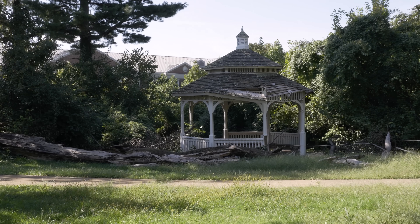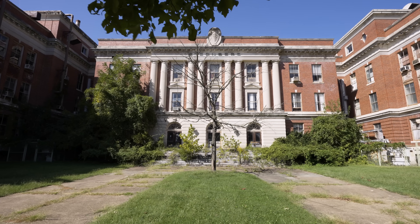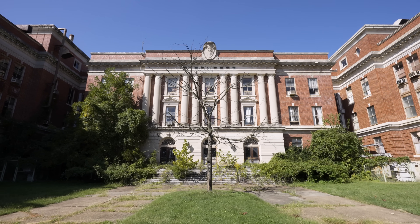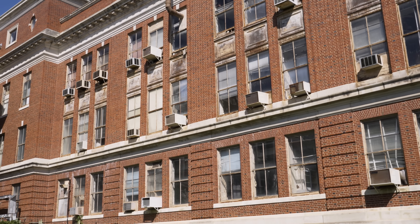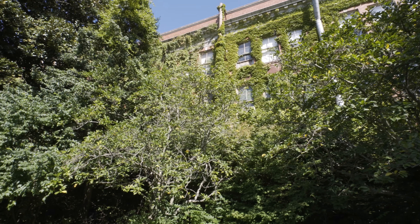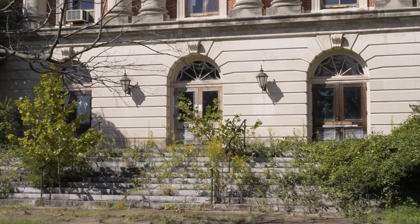In today's episode, we're exploring an abandoned U.S. government medical research facility. These buildings were constructed in the 1920s and conducted research by the U.S. Army, with a focus on infectious diseases — working on prevention and treatment to stop the spread and develop vaccines. The complex focused research on malaria, HIV AIDS, dengue fever, and more. During the Cold War, the facility was responsible for research on the effects of radiation on the human body. Eventually it closed in the 90s. Join us as we discover what's left.